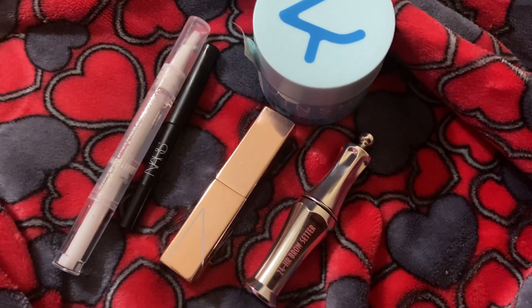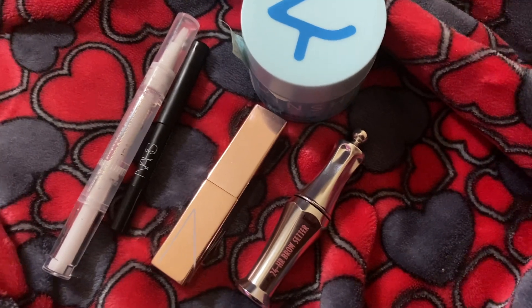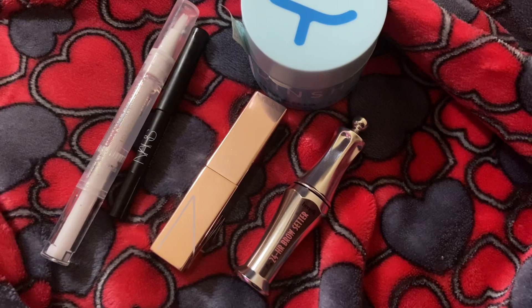Hello and welcome back to another video. As you can see from the title, we are doing my February empties. These are unedited and all one take, so if you hear background noise, sucks to be you.